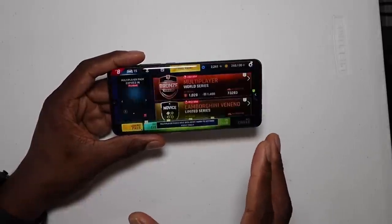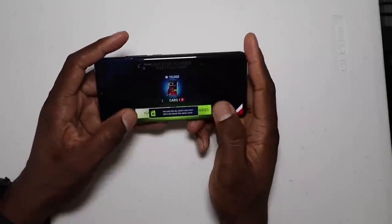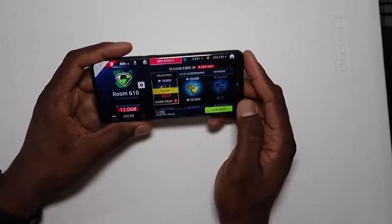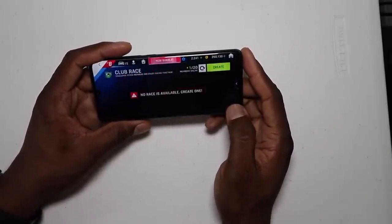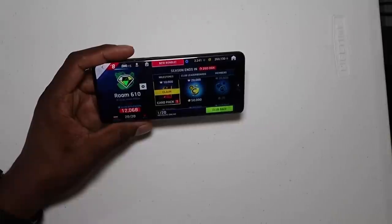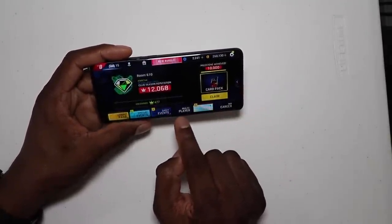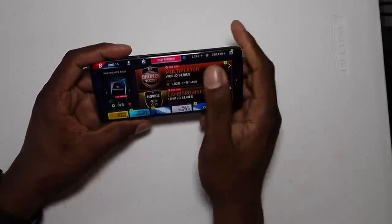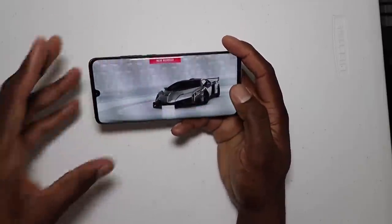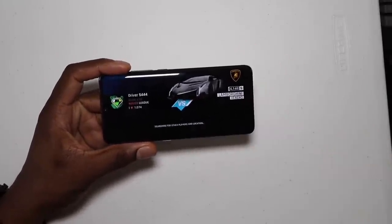This game right here is somewhat of a graphically intense game. There was a club race but I missed it, so I'm going to do a quick race here and jump into a multiplayer race. Gaming on this phone has been great in my opinion — really solid. I haven't had any problems with lag. I have graphics set all the way up.